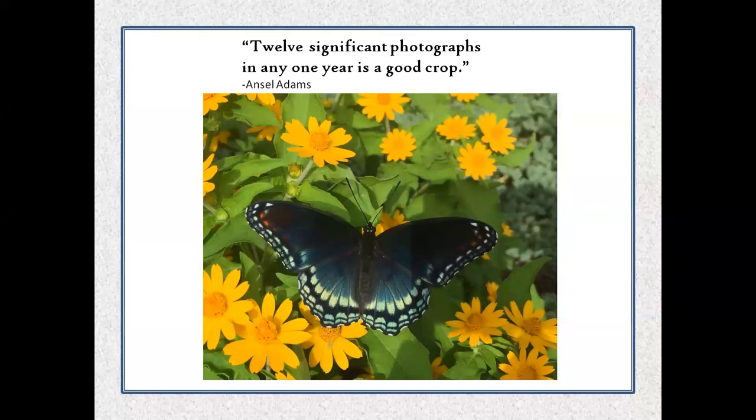Ansel Adams said, '12 significant photographs in any one year is a good crop.' Adams probably had higher standards for what he'd call a significant photograph than any of us might. His point is that we can't assume every time we go out with a camera we're going to take lots of great photos. There are plenty of days when I go out and spend a few hours and there's really nothing I'm that happy with. Other times I go out for 30 or 45 minutes and end up with a bunch of photos I feel really good about. It's about patience and feeling good about the process.